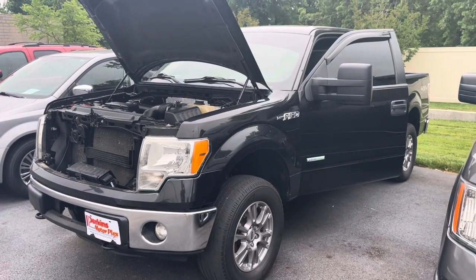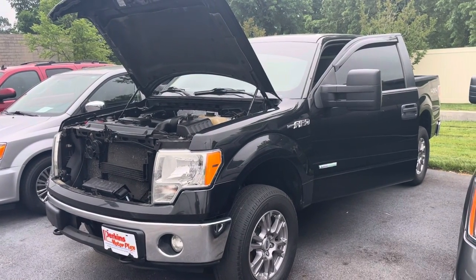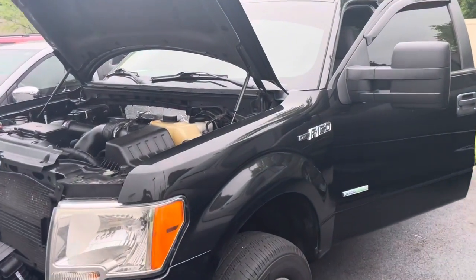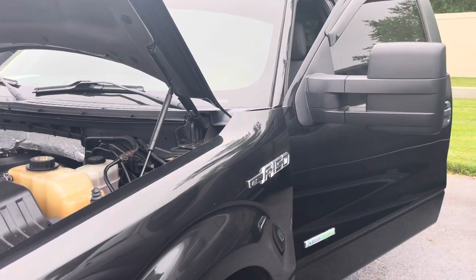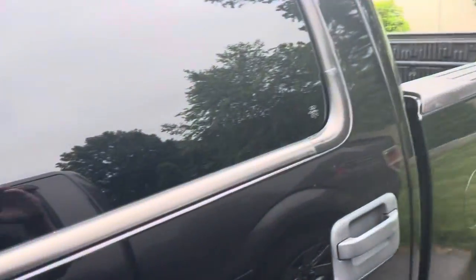So this is a video of the 2012 F-150 with a little over 210,000 miles on it. I went ahead and popped the hood, so I'm going to go ahead and fire it up and let you listen to the motor, how it runs and everything, and then once we get that, I'll shut the hood and give you a brief walk around of the truck itself.